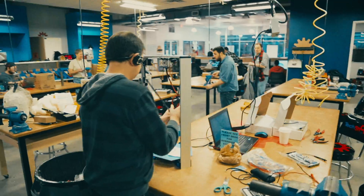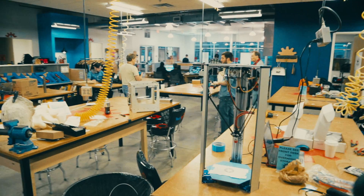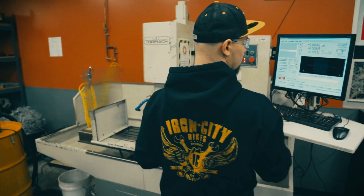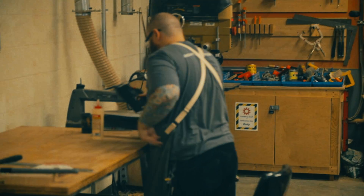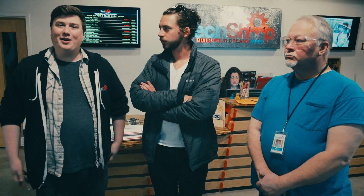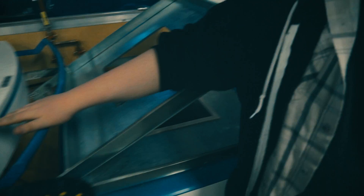TechShop is a community-based workspace. People get a membership here, they take classes on machines and learn how to use them, and they just come in and start making stuff. It's a really interesting cross-section of people — entrepreneurs, engineers, tinkerers, hobbyists, artists — so it's a pretty neat space to be a part of.